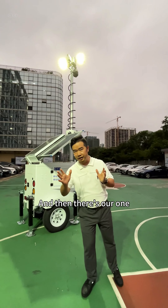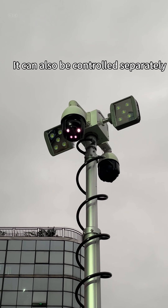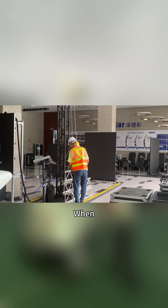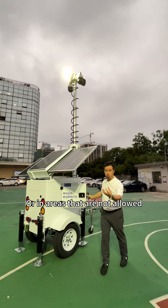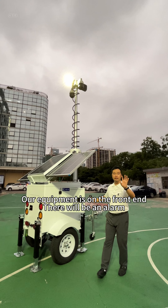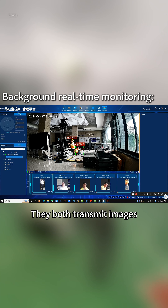Our single camera can be controlled simultaneously or separately. We have added AI capabilities — when someone on scene is not wearing a helmet, not wearing reflective clothing, or enters a restricted area, the equipment on the front end will trigger an alarm.